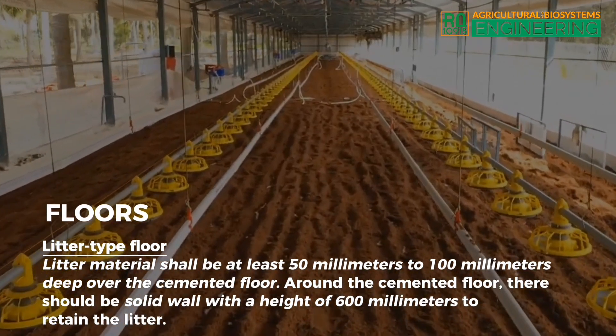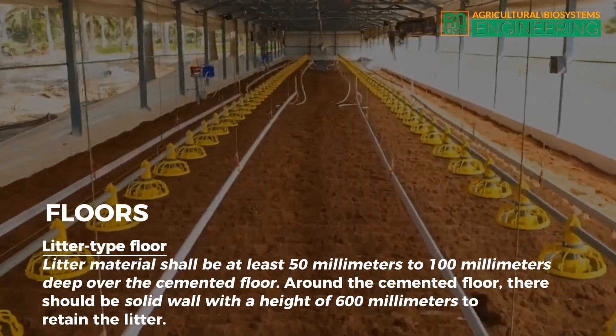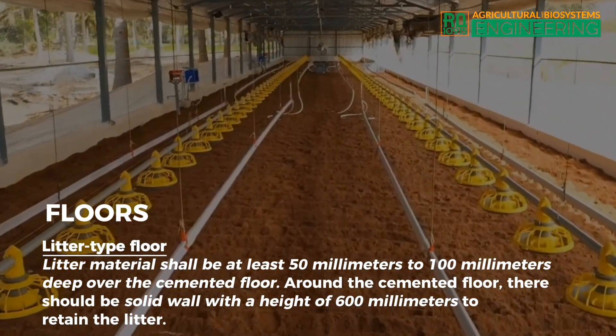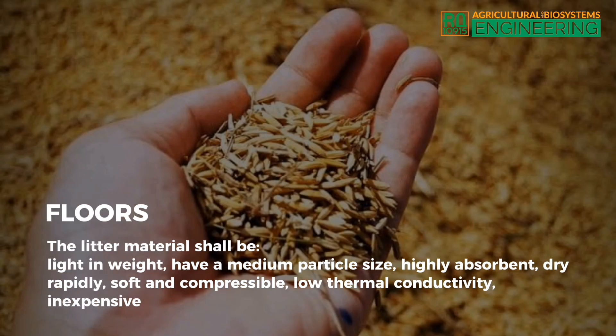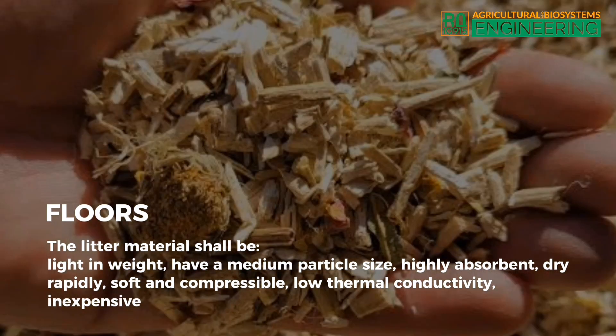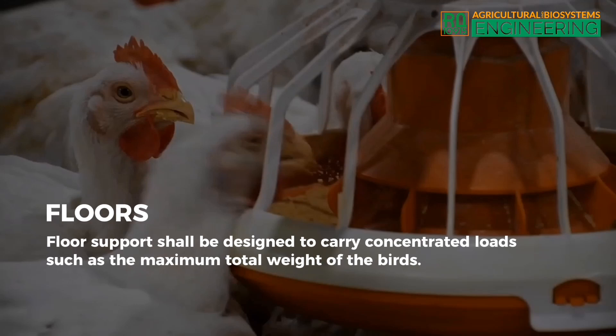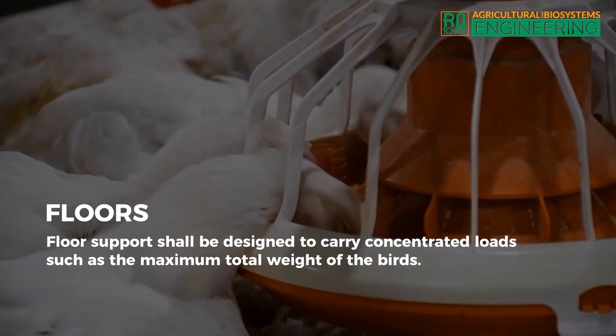Litter type floor. Litter material shall be at least 50 to 100 millimeters deep over the cemented floor. Around the cemented floor, there should be a solid wall with a height of 600 millimeters to retain the litter. The litter material shall be light in weight, have a medium particle size, highly absorbent, dry rapidly, soft and compressible, low thermal conductivity, and inexpensive. Floor support shall be designed to carry concentrated loads such as the maximum total weight of the birds.